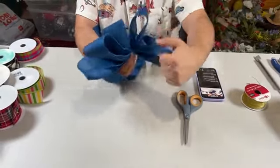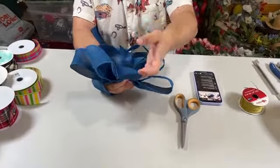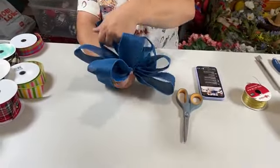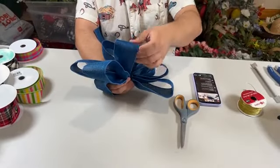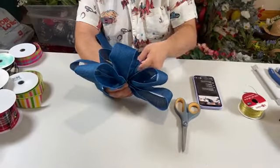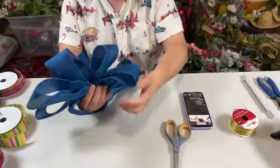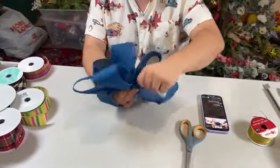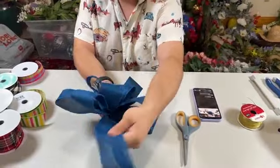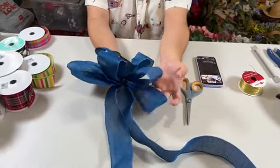Now we can pull our loops out. Joyce loves the shirt — I got this for our trip to Texas a few weeks back. It's got cowboys on it, horses, little saloons on it — it's a very country shirt. Pull our long tails down and there we have that bow.